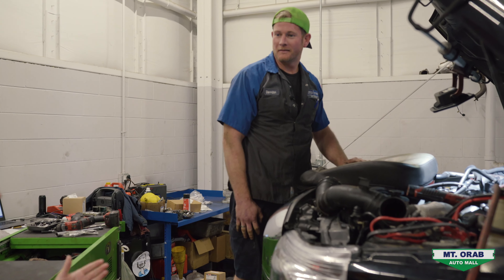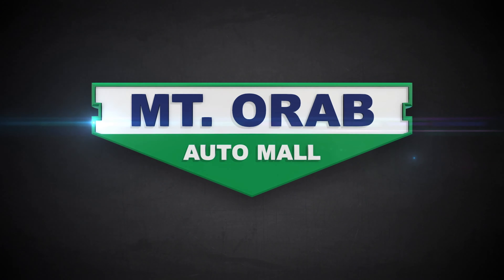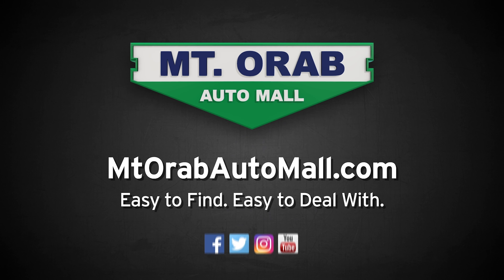So this is our diesel tech Glenn. He is hard at work as you can see — he is literally inside the engine right now. Hi Glenn, how's it going? So what are you working on in there? I am doing some basic maintenance and some minor repairs on the 6.7.